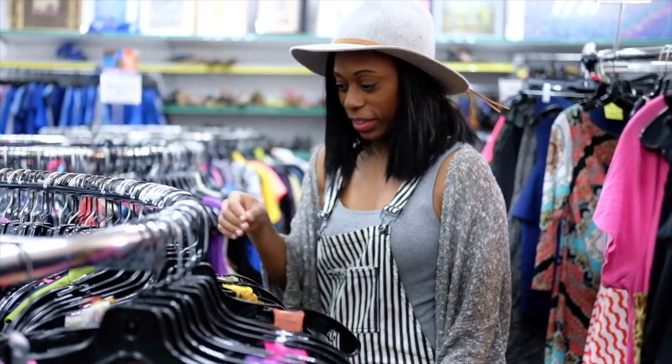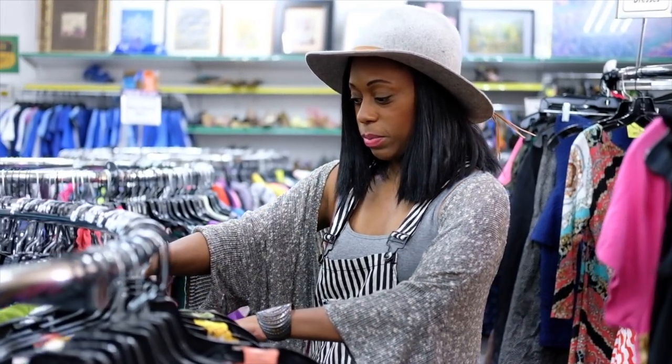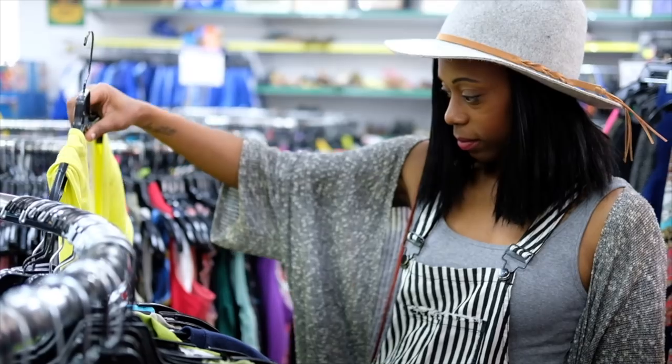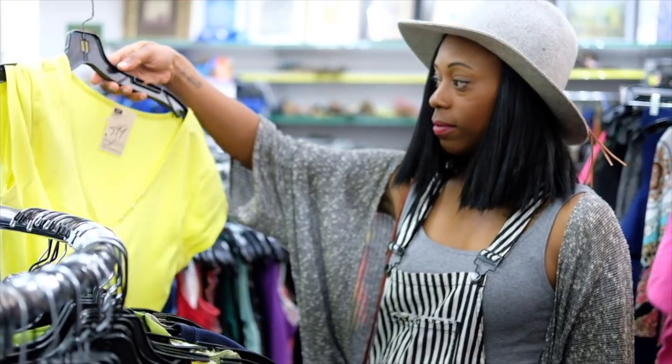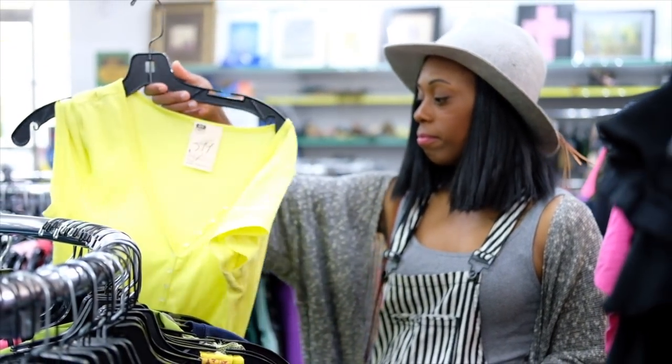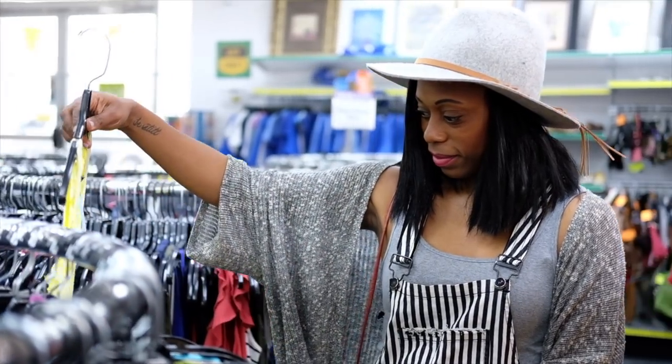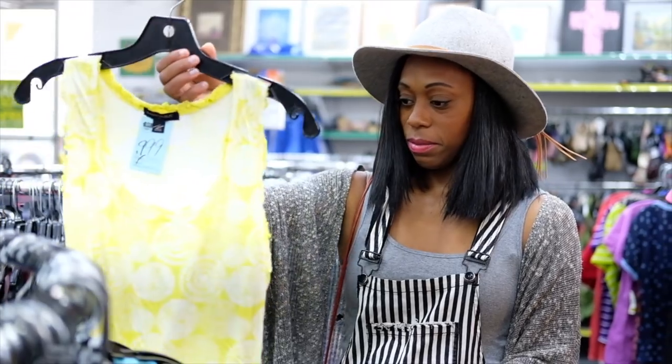Another tip: make sure you go to the thrift store when you have time to look, because it takes a while to find the good stuff. Also, don't be afraid to look outside of your size. I look for large shirts a lot of times, knowing I'm going to end up tying them on the side to make them fit the right way.